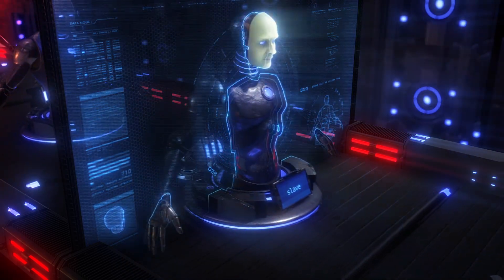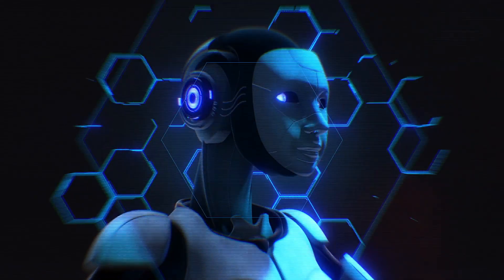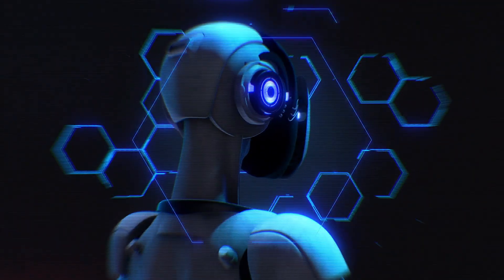You won't believe this, but Digit, the humanoid robot from Agility Robotics, has recently been hired for the first time officially, and it's revolutionizing the entire business.